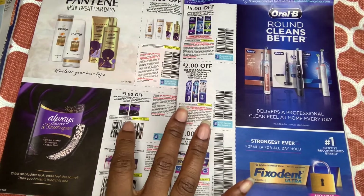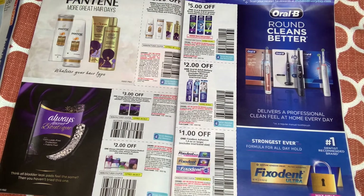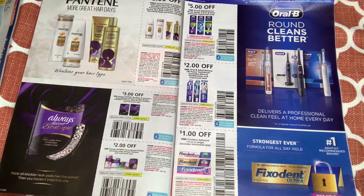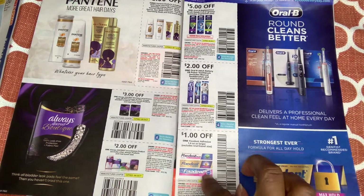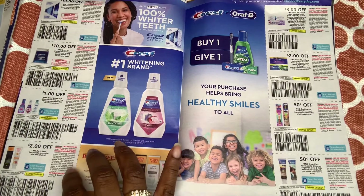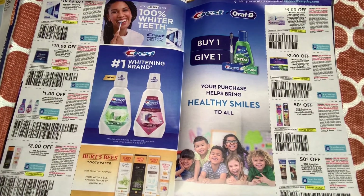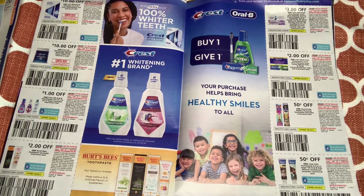For Discreet, we have $3 off one and $2 off one. For the adult toothbrush — $1 off. Okay, the Crest Whitening Treatment 3D — $10 off one. The 3D white treatment strips are also $10 off one. Wow, high value coupons. For mouthwash we have $1 off one. And Burt's Bees toothpaste — $2 off one.